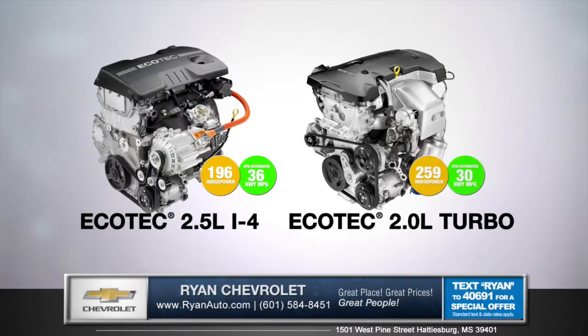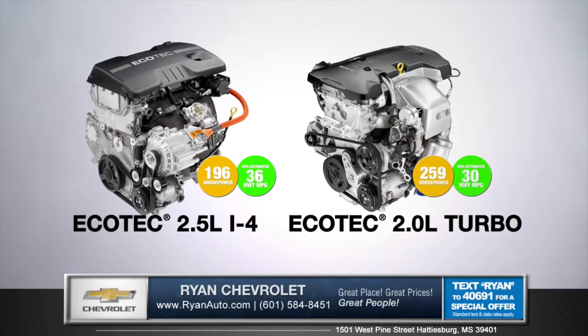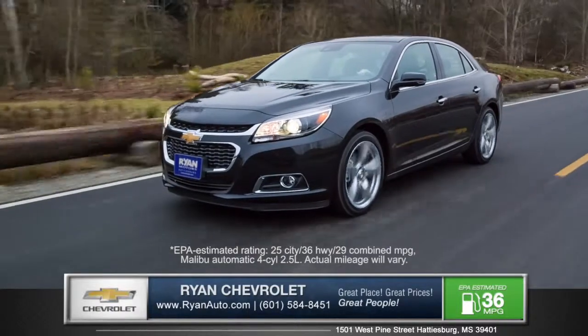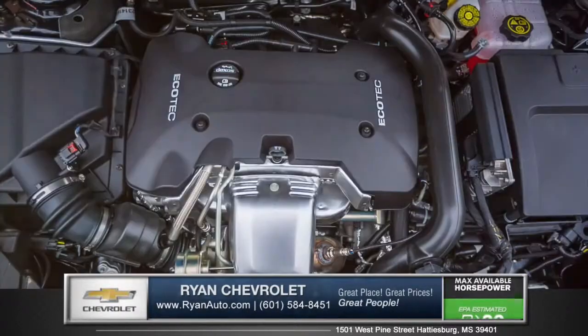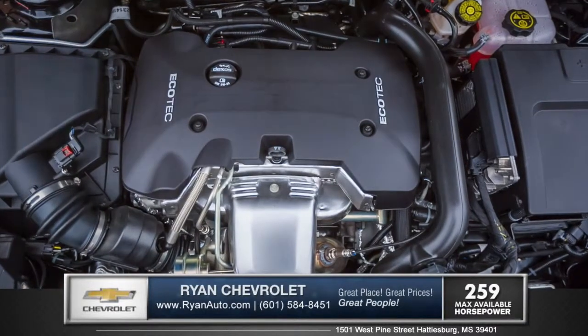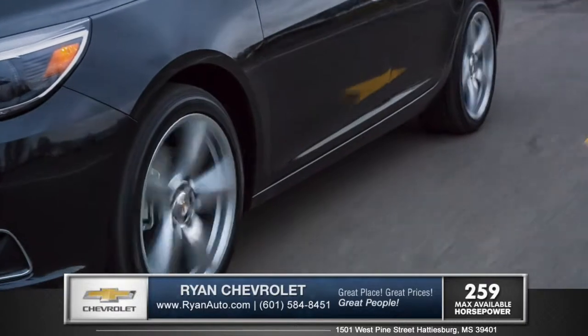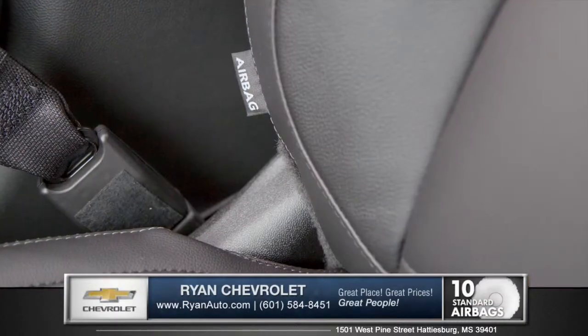With two engines to choose from, the Malibu offers impressive power and exceptional efficiency. An EPA-estimated 36 miles per gallon on the highway is achieved with the 2.5-liter four-cylinder engine. Also available is the 259-horsepower EcoTec 2.0-liter turbo, giving you the exhilaration of a V6 with the fuel efficiency of a four-cylinder.